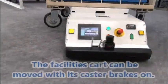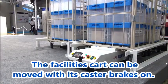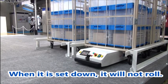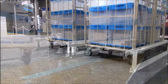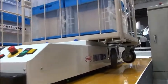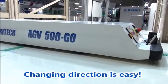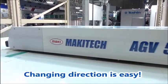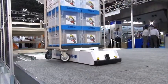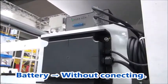The facility's cart can be moved with its caster brakes on. And when it is set down, it will not roll. The AGV can lift and carry the facility's cart and arrange it neatly. The driving force of the wheels is in the center, and the wheels can rotate on the spot. Changing direction is easy. The battery is a type that can be charged without connecting.